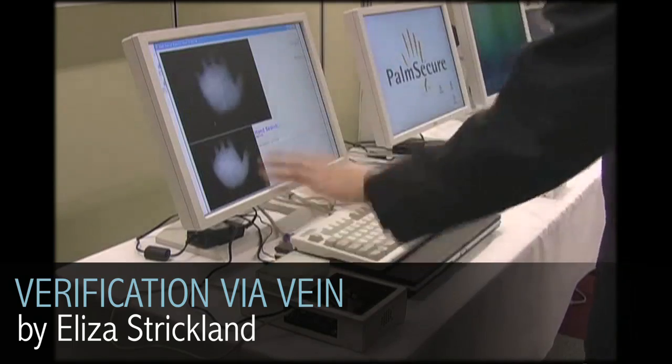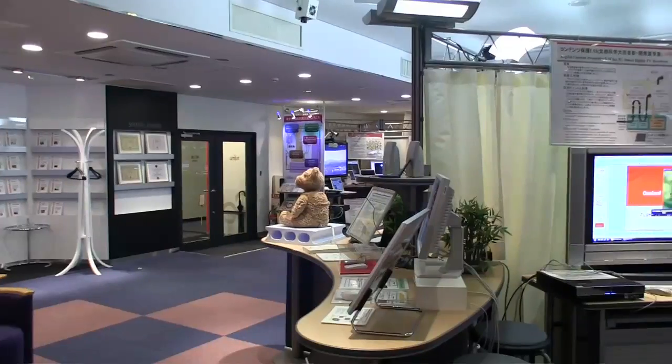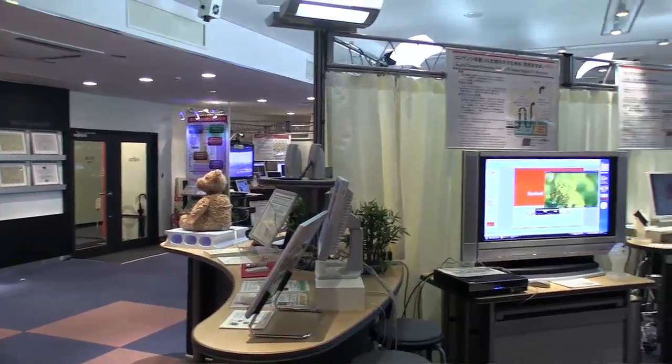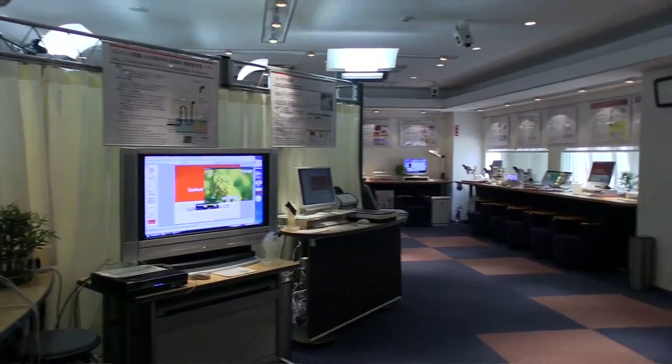It turns out that the pattern of veins in your hand is just as unique to you as the pattern of skin on your fingertip. I visited Fujitsu's research and development lab in Tokyo to learn about their vein-based biometric technology.